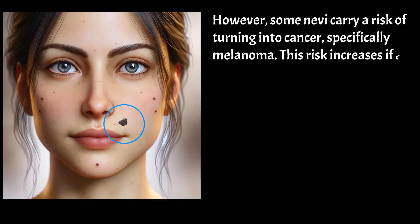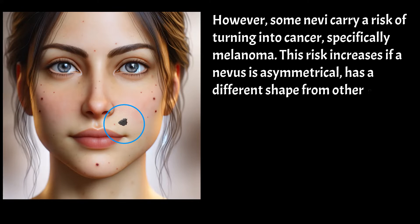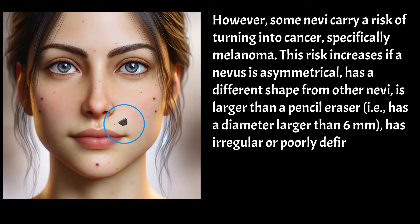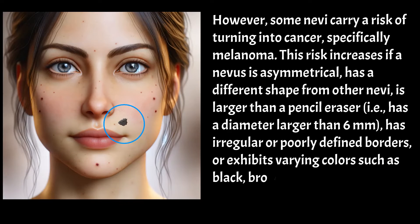This risk increases if a nevus is asymmetrical, has a different shape from other nevi, is larger than a pencil eraser — i.e., has a diameter larger than 6 mm — has irregular or poorly defined borders, or exhibits varying colors such as black, brown, skin color, or blue within a single mole.